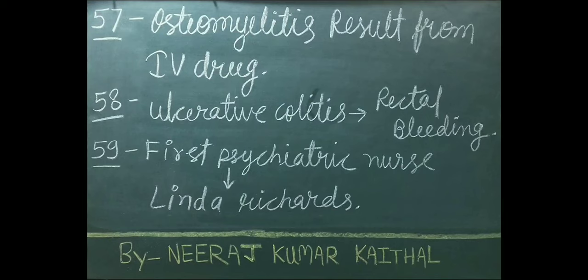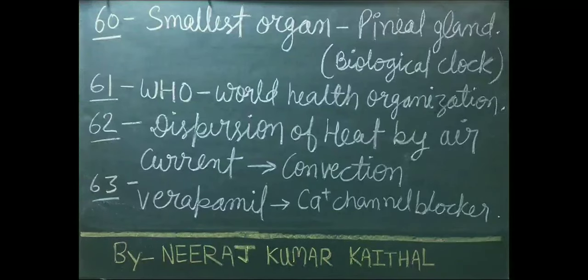In ulcerative colitis, rectal bleeding occurs. First psychiatric nurse was Linda Richards. Pineal gland is also known as the smallest organ of our body; it is also called the biological clock.